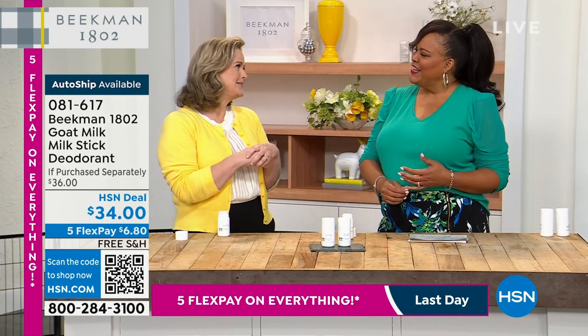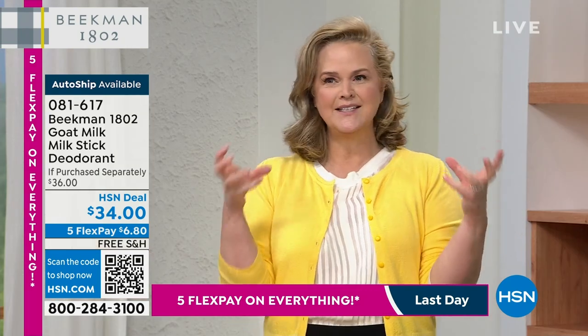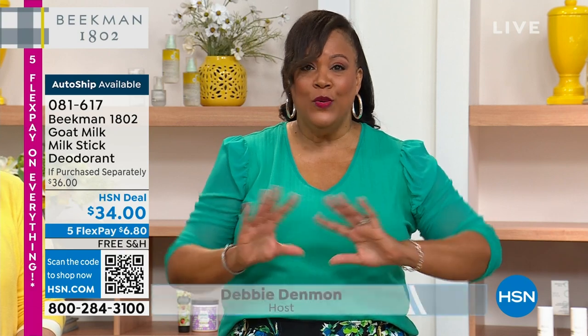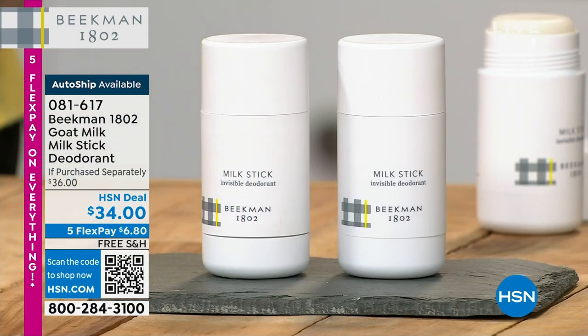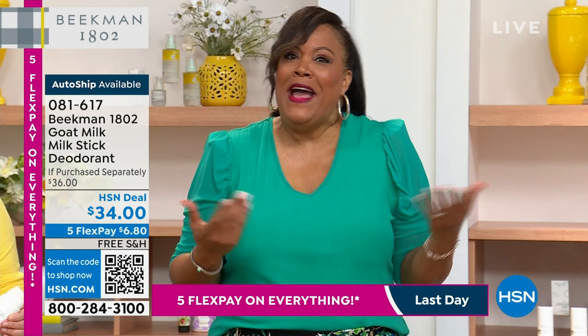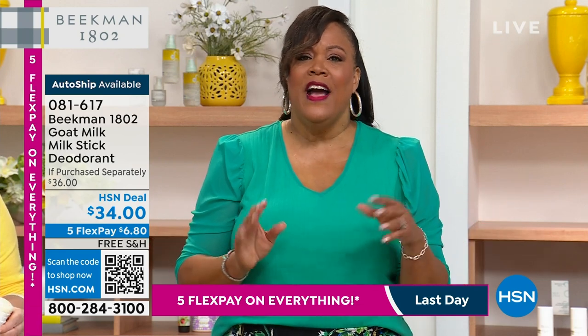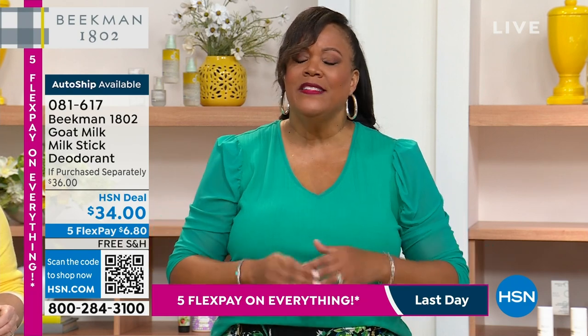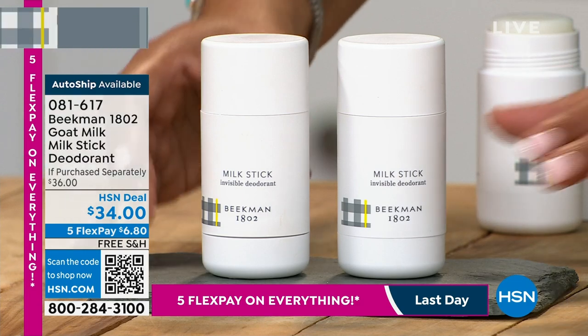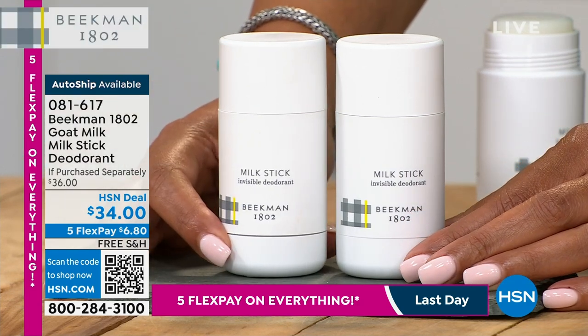My mom used to love the Beekman wipes. Even when she was in hospice at the end, her dry skin responded so well — Beekman really does change people's lives and brings joy. Now about this deodorant: I had a serious situation that sent me to the doctor. I was having breakouts from my chemical-laden deodorant. Eventually I researched and switched to deodorant with no chemicals, and all my problems went away.